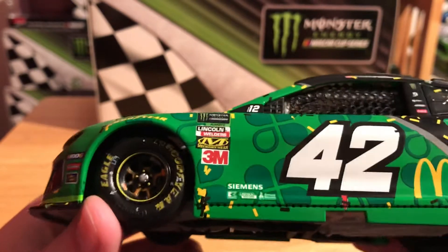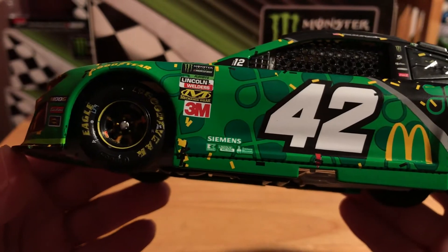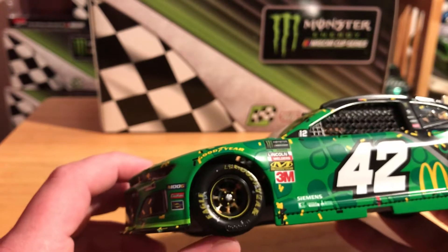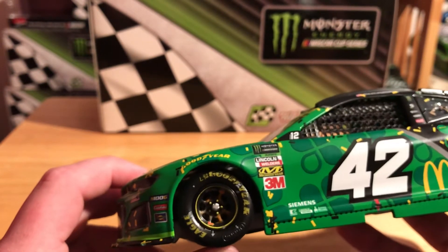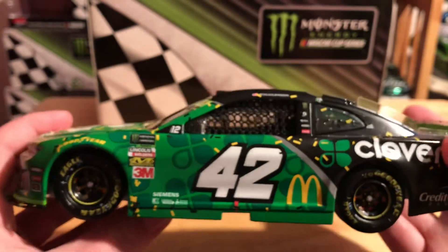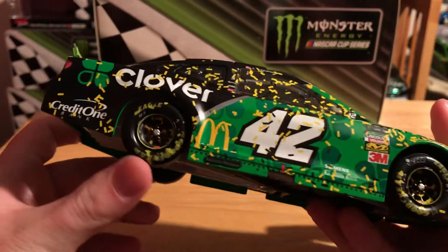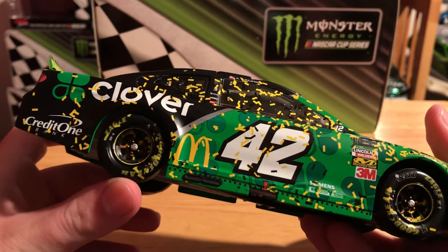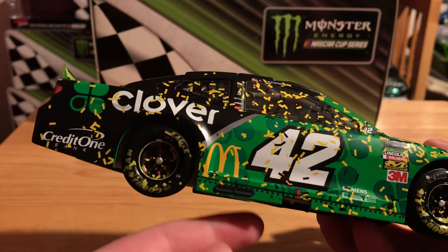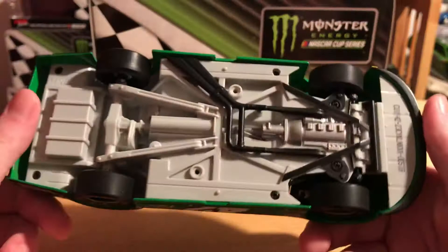On the right rear tire we've got Siemens - I always forget what that K sponsor is, I've got to start paying attention - we've got Lincoln Welders and Sherwin Williams. We have the McDonald's arch. Oddly enough, the tires kind of have damage; they definitely look raced. So that's also kind of odd since the rest of the car has no damage - not even a blackened exhaust on the side skirt. On the right side of the car it's pretty much the same as far as sponsors go, and we've got plenty of confetti in the tires.